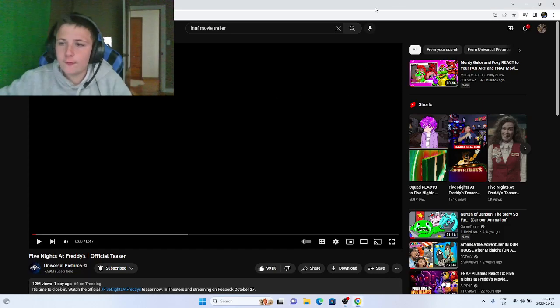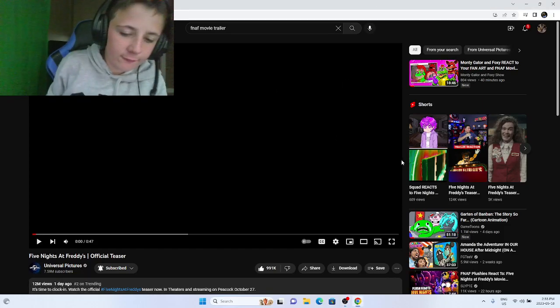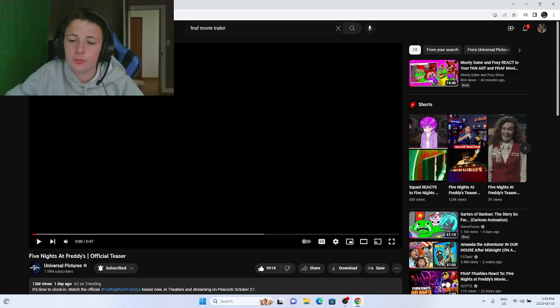Guys, I might have messed up a bit of this. I'm gonna re-watch it through and through to rediscover some things I might have missed.